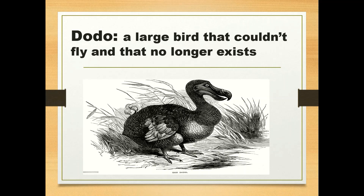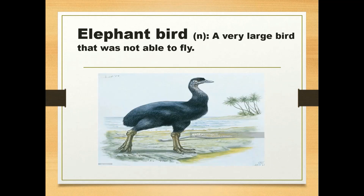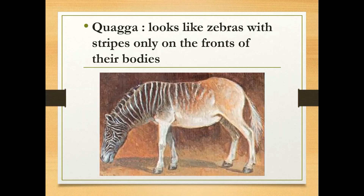Dodo is a large bird that couldn't fly and that no longer exists. Elephant bird is a very large bird that was not able to fly. Quagga looks like zebras with stripes only on the front of their bodies.